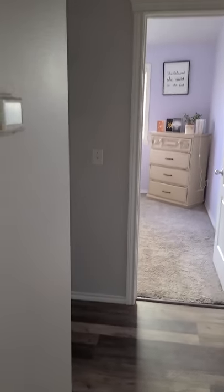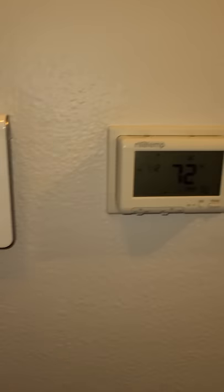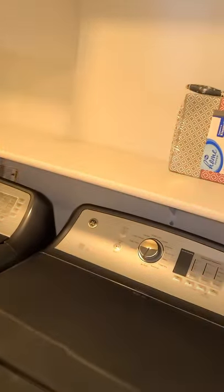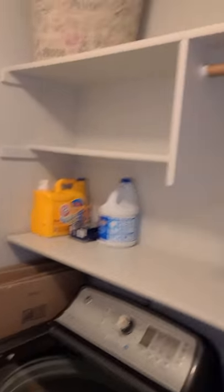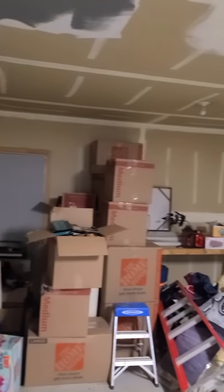Back here — they have an ADT system. Not sure if they're going to leave that or take it with them. A few shelves there that you can hang stuff on. The garage has been painted, which is nice — on one or two walls here.